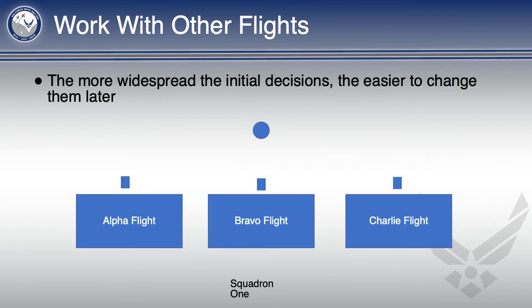Work with the other flights in your squadron. Chances are, as you get started, you will only need to think about your flight, but the time will come when you are placed into the squadron, and the less change required, the better. And from personal experience, if two of the three flights in the squadron have the same standardization and yours is the flight that does not, swallow your ego and switch to the other two flights' standardization.